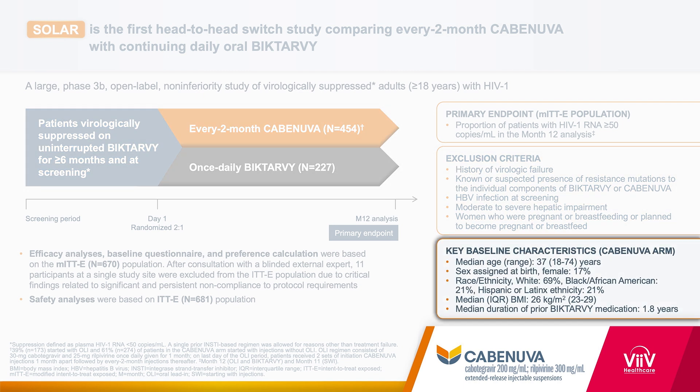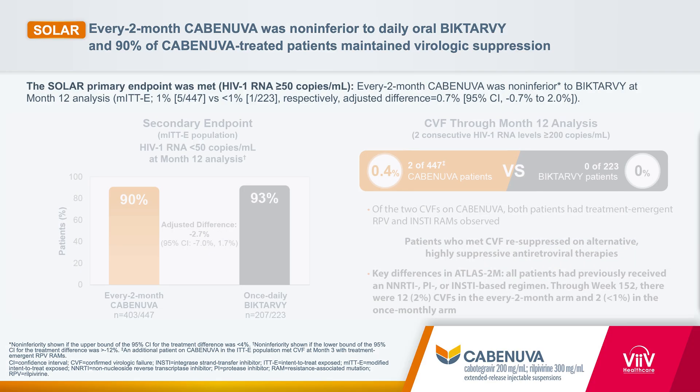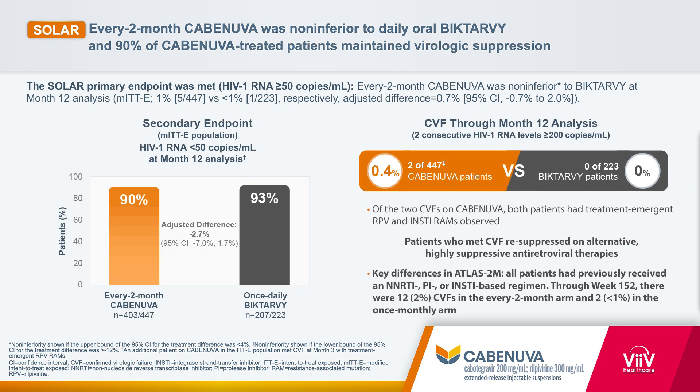SOLAR enrolled a broad range of patients as seen here on screen. The patients were followed over time and assessed at 12 months. The primary endpoint was the proportion of participants who had greater than or equal to 50 copies per mL of HIV RNA at month 12. What we learned was that Cabinuva every two months was non-inferior to BICTARV one tab once a day. Confirmed virologic failure was defined as two consecutive HIV-1 RNA levels of at least 200 copies per milliliter. 0.4%, or two participants, met CVF in the Cabinuva arm, and both were re-suppressed on alternative, highly suppressive antiretroviral therapies.